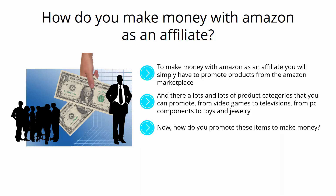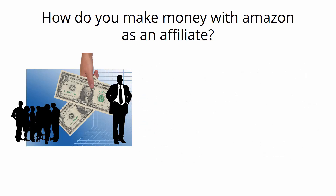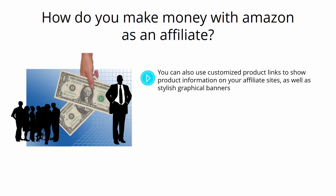Now, how do you promote these items to make money? You have to have multiple channels to promote your offers from, the most popular being affiliate websites, but you can easily use social media pages as well. You can link to any Amazon product by simply grabbing the item URL from Amazon itself, whether from your website or by way of Facebook or Twitter updates. You can also use customized product links to show product information on your affiliate sites, as well as stylish graphical banners.